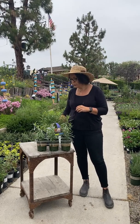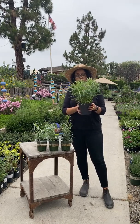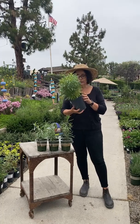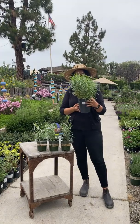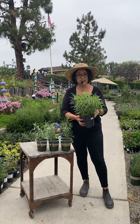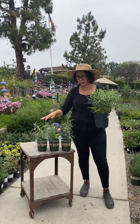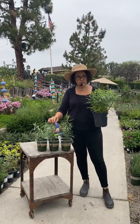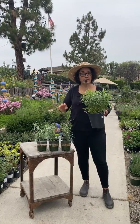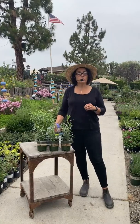We also have these incredibly full one-gallon plants — look how beautiful these are, absolutely full. These are $16.99, and most of them actually have three little plants inside, so they're jam-packed. This is great because it's nice and big. If you don't want to wait, this is a really great deal. If you're starting out from scratch, I recommend getting a couple of the really big ones and then supplementing with a few of the smaller ones as well.